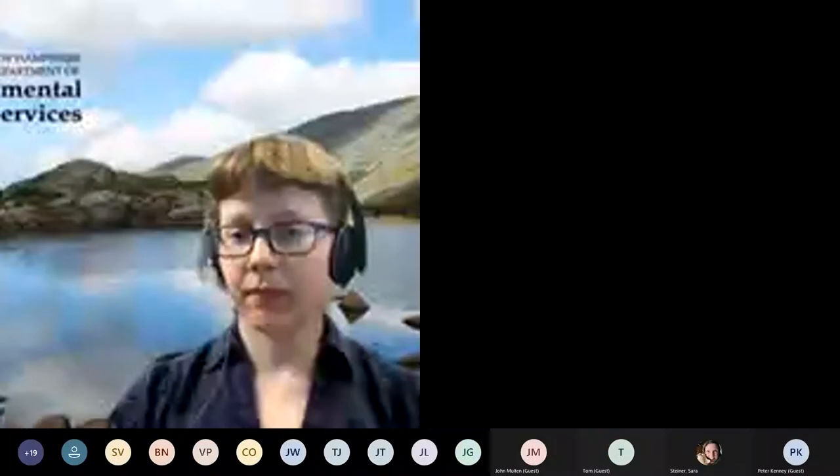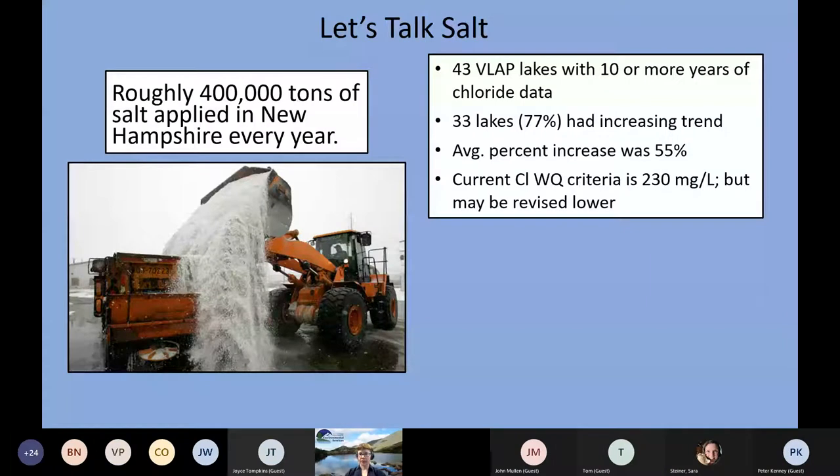We now have VLAP chloride data on 43 lakes that have 10 or more years of continuous chloride data. Of those 43 lakes, 33 had a significantly increasing trend — that's about 77% of the water bodies we were able to analyze.